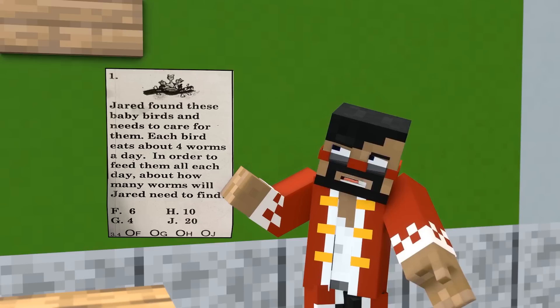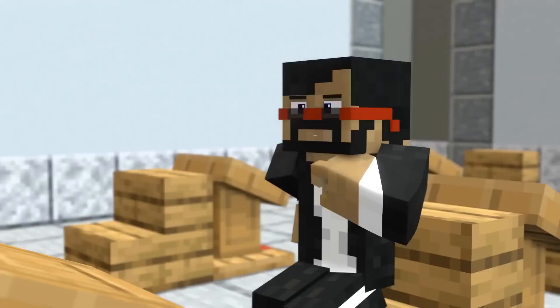Jared found these baby birds and needs to care for them. Each bird eats about four worms a day. In order to feed them all each day, about how many worms will Jared need to find?